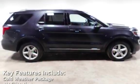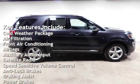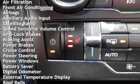Key features include cold weather package, air filtration, front air conditioning, airbags, auxiliary audio input, satellite radio, and speed-sensitive volume control.